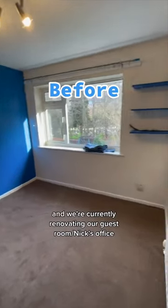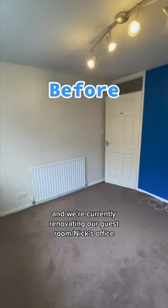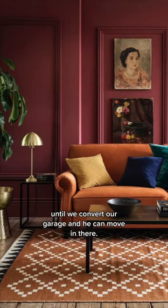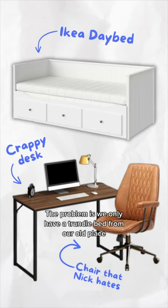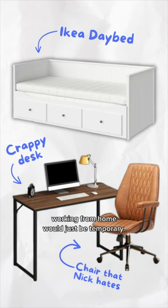My fiance and I just bought a house and we're currently renovating our guest room slash Nick's office, until we convert our garage and he can move in there. This is the vibe we're going for — like a moody gentleman's study kind of thing. The problem is we only have a trundle bed from our old place and a crappy desk we bought when we thought working from home would just be temporary.